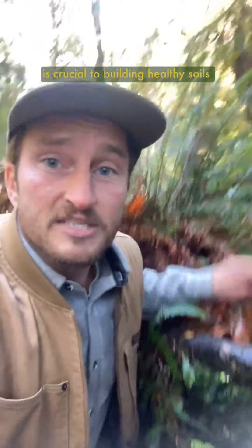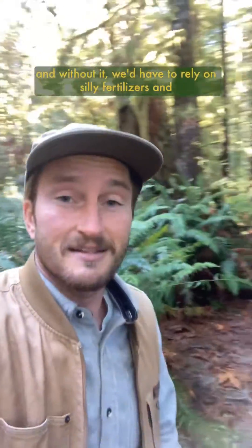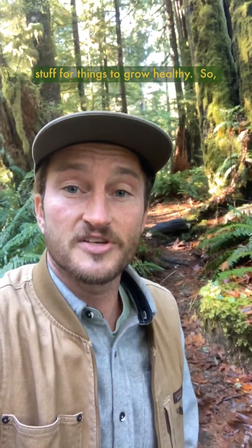So this fallen leaf litter is crucial to building healthy soils that allow for forest ecosystems like this to flourish, and without it, we'd have to rely on silly fertilizers and stuff for things to grow healthy. So don't rake it, save it.